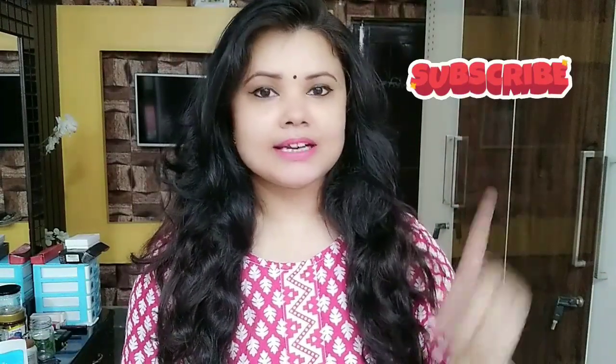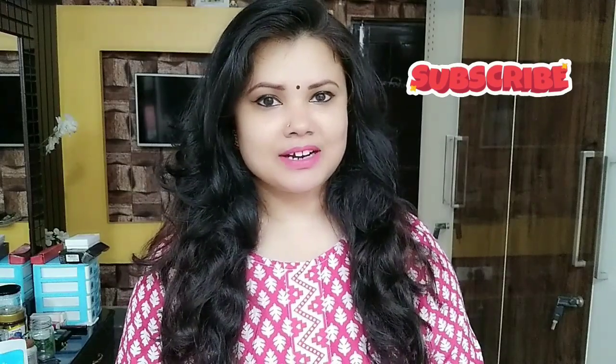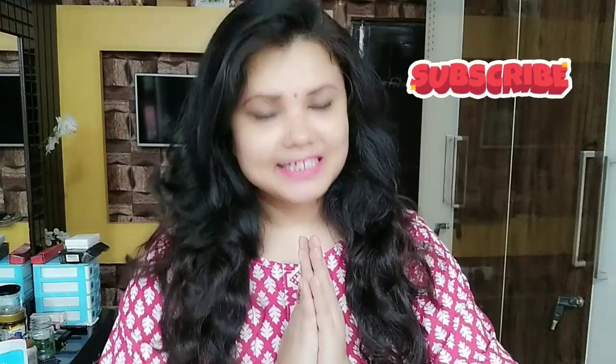Hi everyone! Welcome back to my channel. First of all, thank you so much for your love and support here. And whoever is new to my channel, I will tell you that my channel is all about women. You will find a lot of DIY and non-sponsored product reviews here, and you will get genuine content. So don't forget to hit the subscribe button. And if you have already subscribed, thank you so much for watching me again.